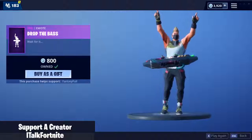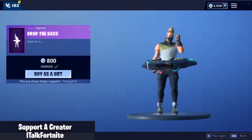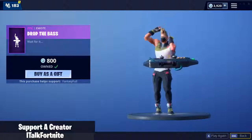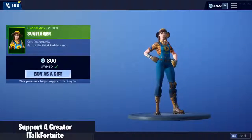Drop the Base Emote is also back — great emote. Gold Digger. And Sunflower is also back. It feels like we just had her like a week ago.